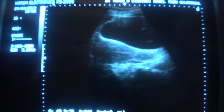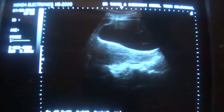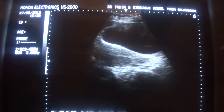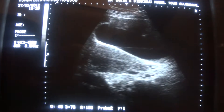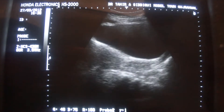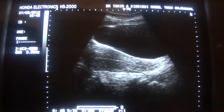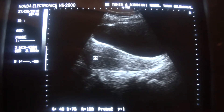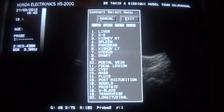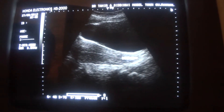This is an ultrasound study of the female pelvis. The patient was referred for highly elevated beta-HCG levels, ranging at 17,000 international units at the present day. This is the uterus in longitudinal section with a very thin endometrial canal.